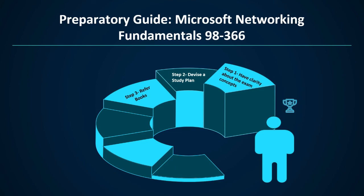Step 3: refer to books. Books are an important source of preparation, providing in-depth understanding about the exam concepts. There are a plethora of books in the market, but remember to choose from genuine and reliable platforms. We recommend referring to the Exam 98-366 MTA Networking Fundamentals from the Microsoft Bookstore. Additionally, you can also refer to Microsoft Windows Networking Essentials.